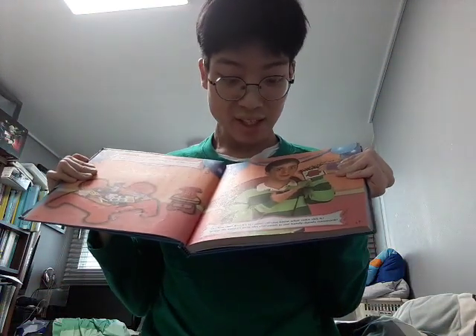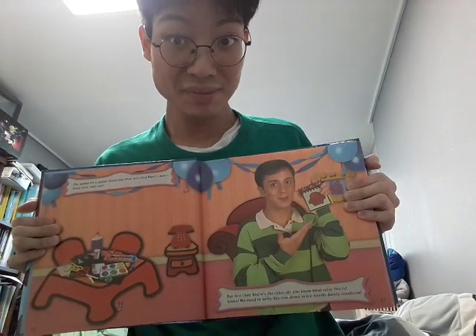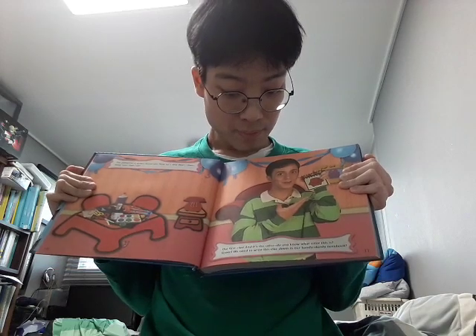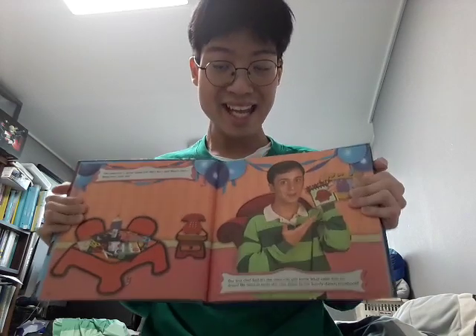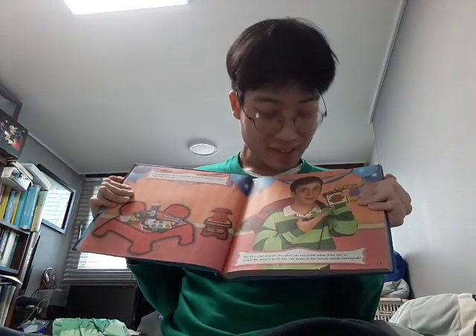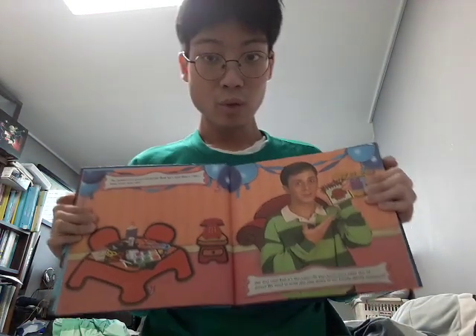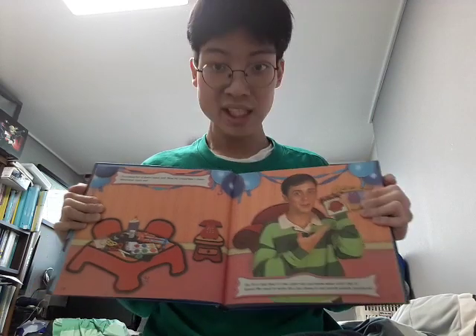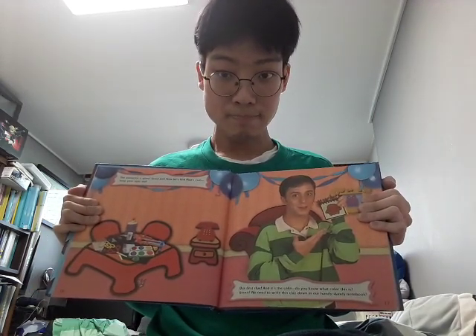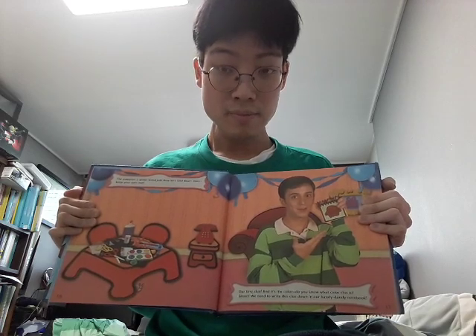And it's a color! Do you know what color this is? Green! We need to write this clue down in our handy dandy notebook! So, what could Blue want for a birthday present that is the color green? Maybe. But we need to find two more clues to be sure.